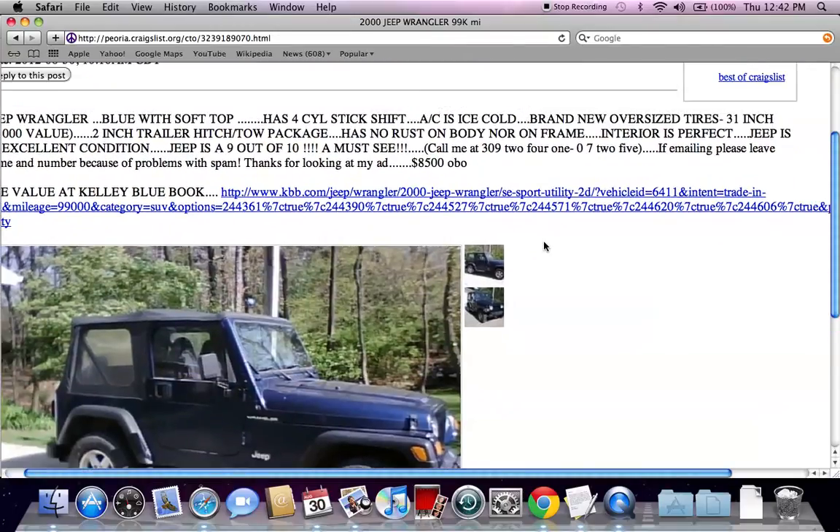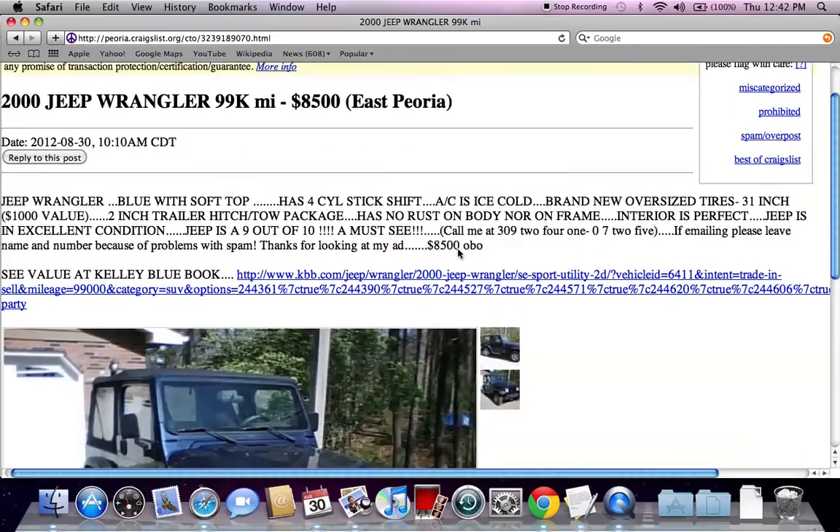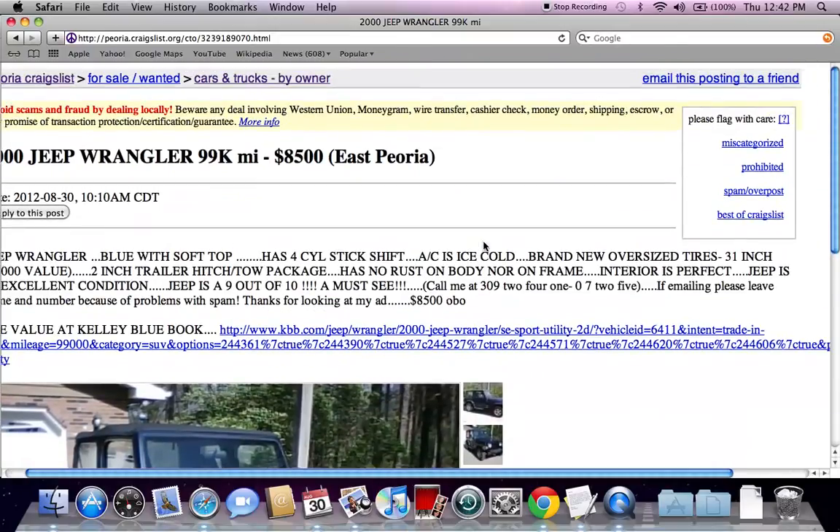Something else I want to mention is OBO — or best offer. Anytime you see like $8,500 OBO, this basically tells you the seller is willing to take a lower price if they're not getting interest at the current price point. So it may be a good idea to get some cash, offer $8,000 or $7,500 cash, and you could walk away with this vehicle.